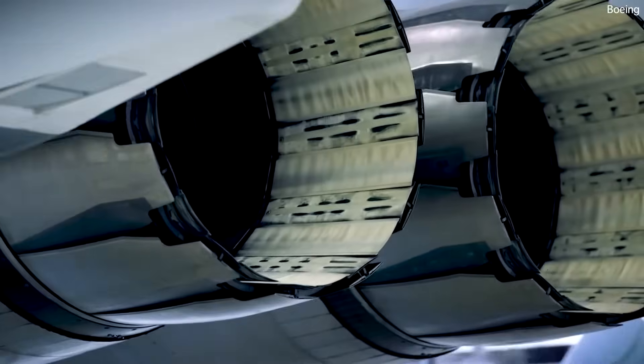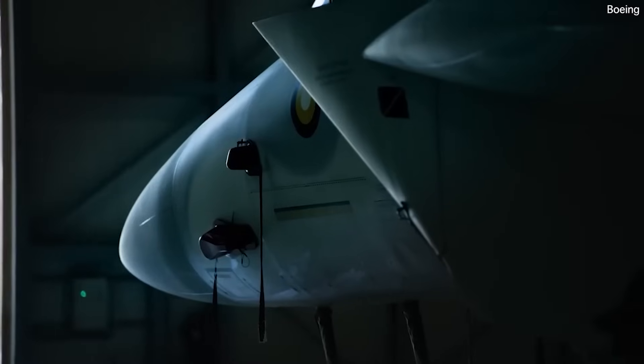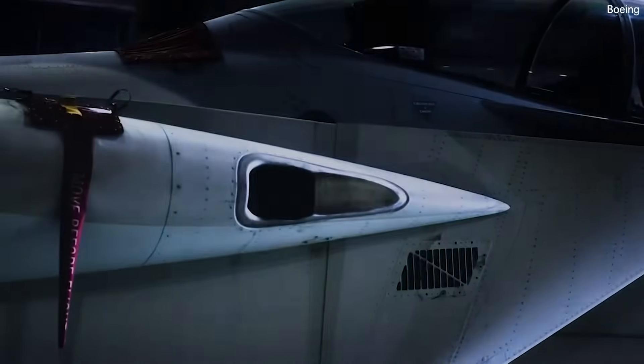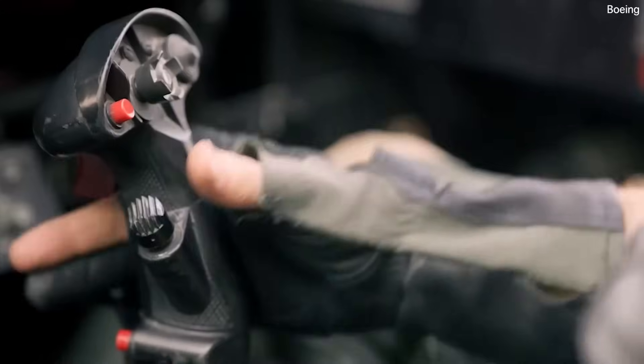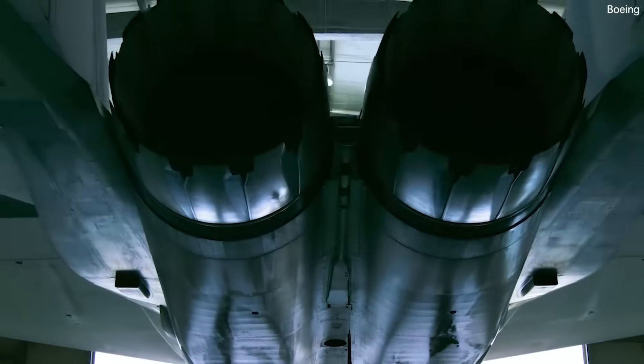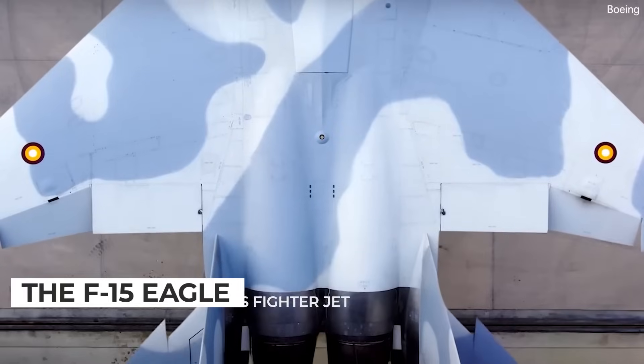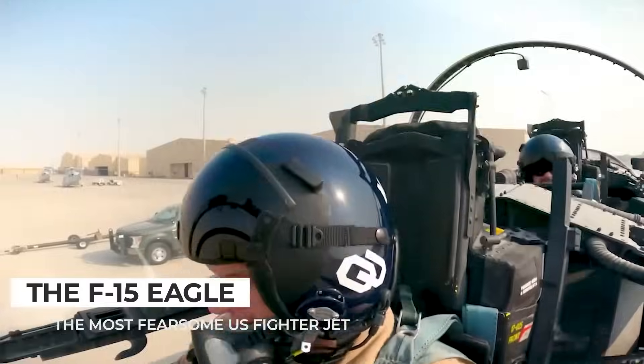The McDonnell Douglas F-15 Eagle, now known as the Boeing F-15 Eagle, stands as an enduring symbol of U.S. air superiority with over 100 victories and zero losses in aerial combat. In this video, we delve into the capabilities of the F-15, unpacking what exactly makes it so noteworthy.